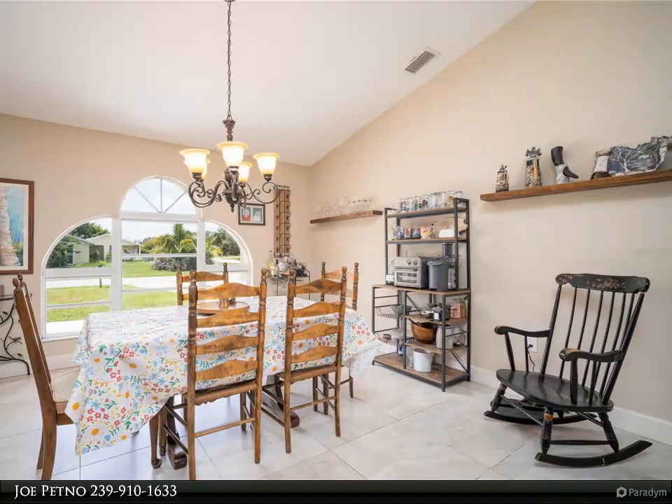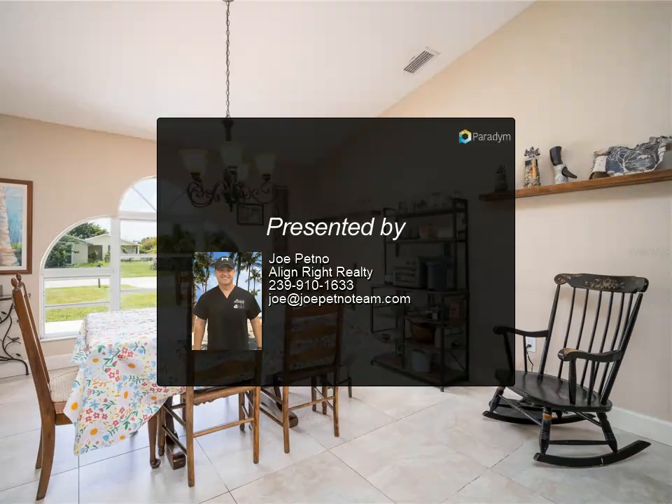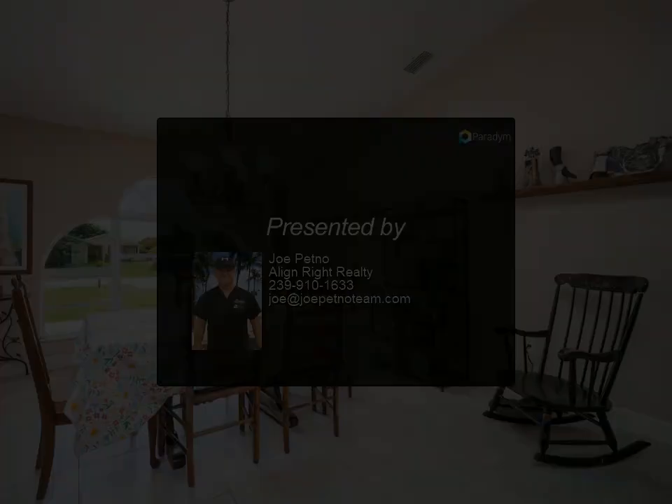New air conditioner 2019, new PGT impact windows 2021, new lanai screens 2024, electrical work was redone and brought up to code in 2024. This house is ready to go. For more information, contact us.